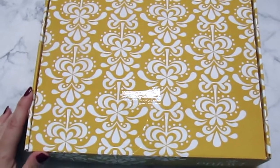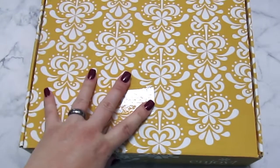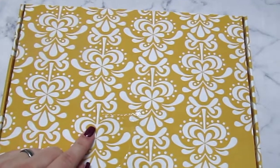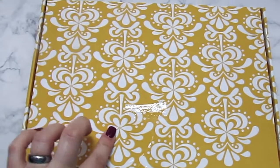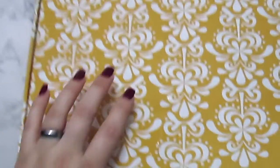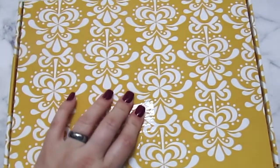Hey guys, welcome back to my channel. I'm actually recording the intro part of this video because it did not record somehow. Anyway, this box here is the Erin Condren Seasonal Surprise Box, and I think this is the second or third one they've done. I didn't get any of the other ones, but I did get the summer box, so it comes in a nice little box and I'm going to go through it.